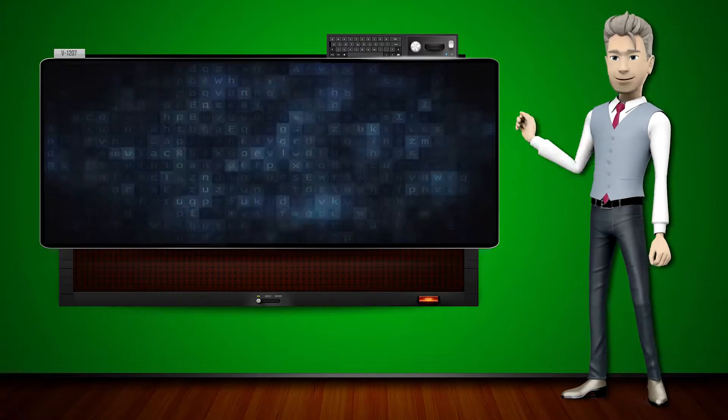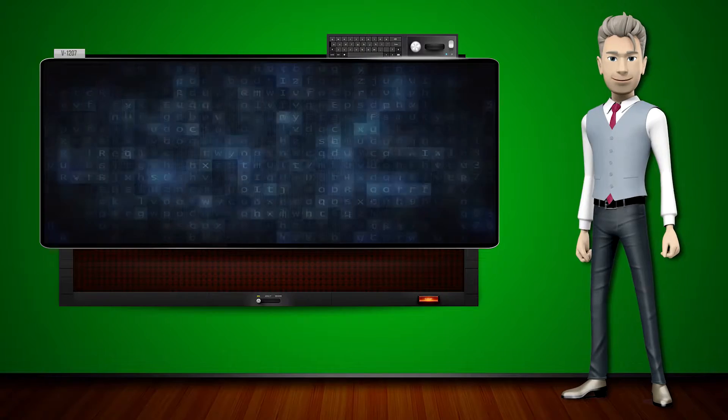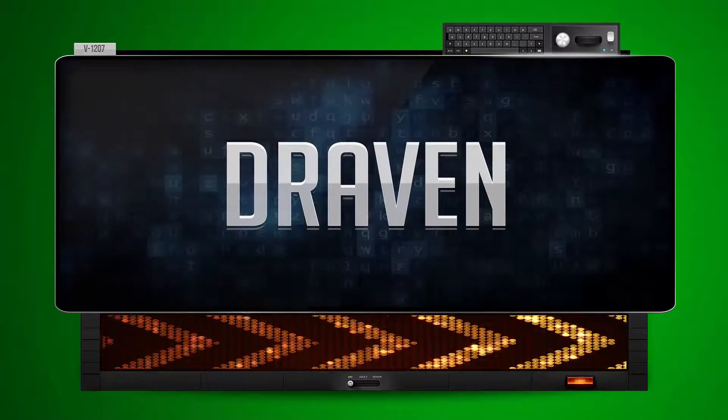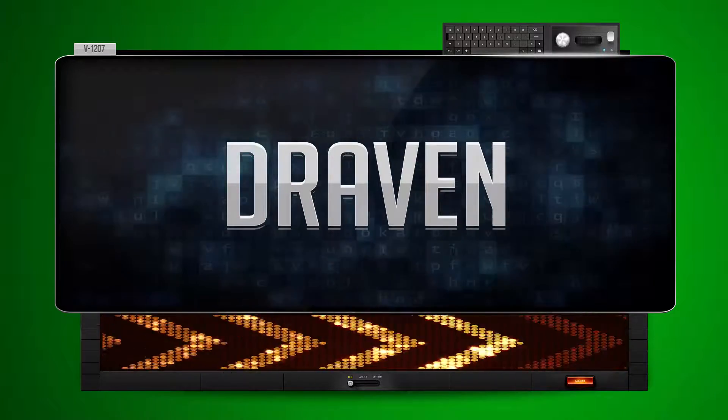Hi! The word machine is going to teach us how to pronounce words backwards. So what's the word of the day? Trade. And how do you say that backwards?